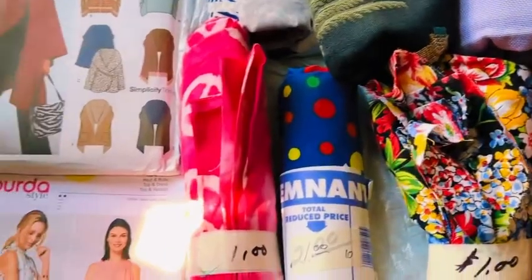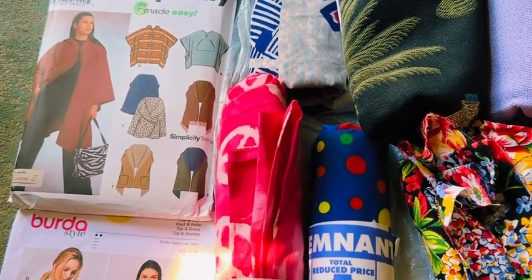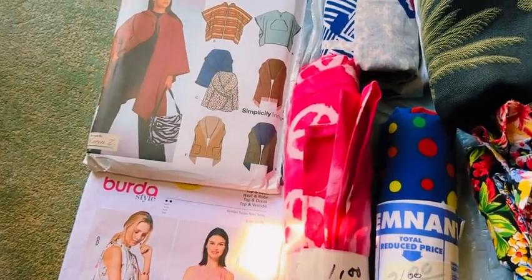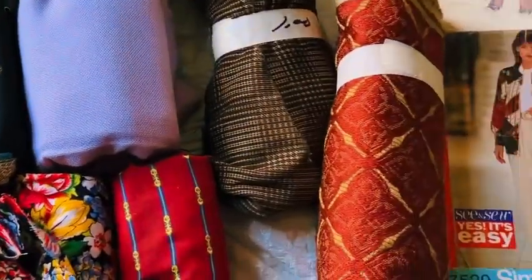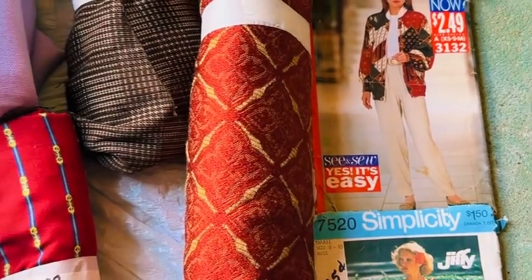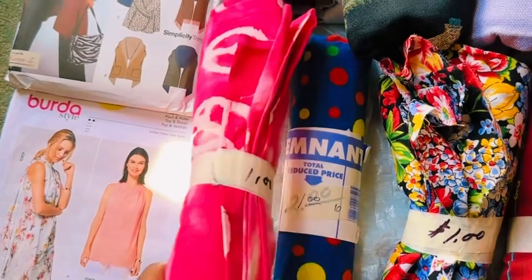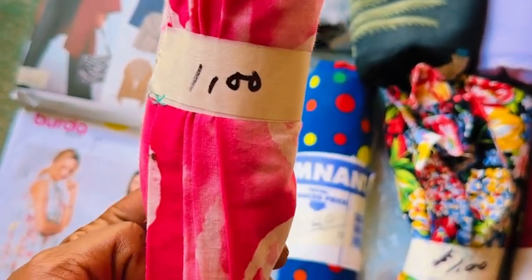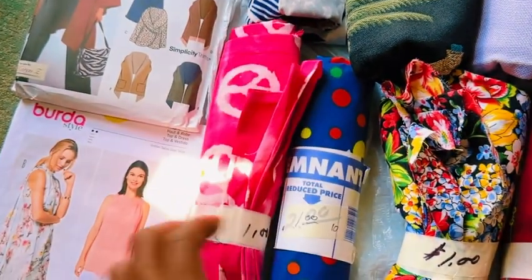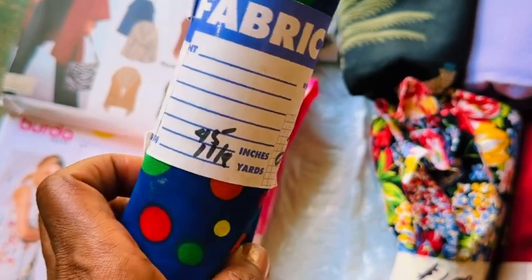Hey TikTokers, I just wanted to show you guys my thrift store haul today. All of these patterns were 25 cents a piece, and I'm gonna show you what I got in fabrics. This one is like a pink and white peace symbol fabric for one dollar. This one looks like it came from Hobby Lobby and the person never used it, for one dollar.